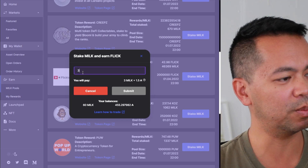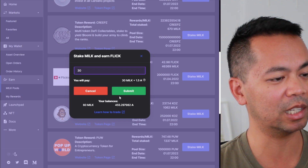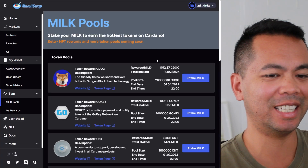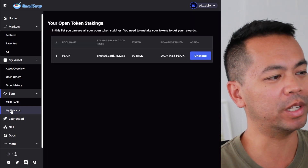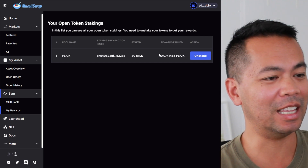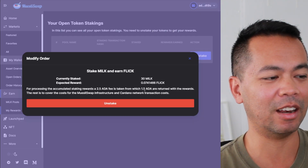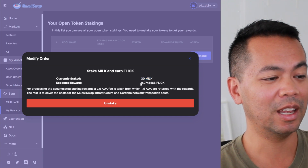I can see my milk tokens in there. I'll put in 30 milk tokens, and there's a little bit of ADA that needs to go with that transaction — that's normal. I'll click submit and sign the transaction. Now that the tokens are staked in the pool, we can withdraw at any time. Clicking on 'My Rewards' on the left-hand side, I can see I've staked to the Flick pool with my 30 milk tokens. So far I've already earned 0.074 Flick tokens. I can click unstake, get my milk tokens back along with whatever I've earned.